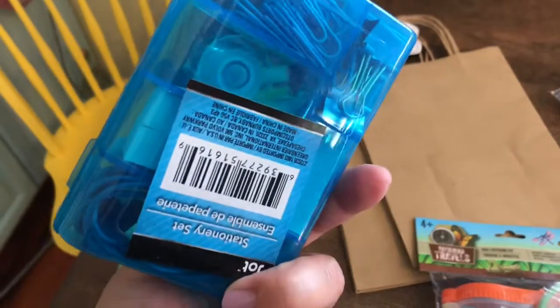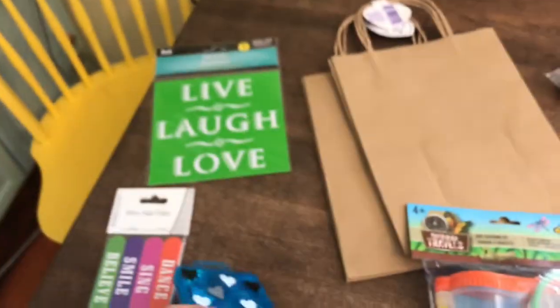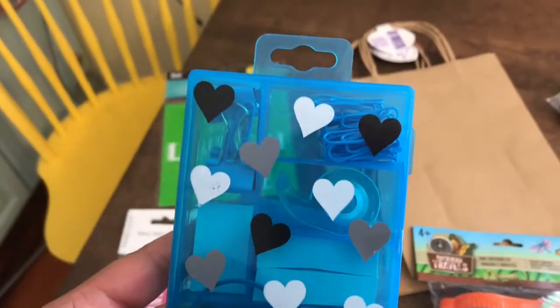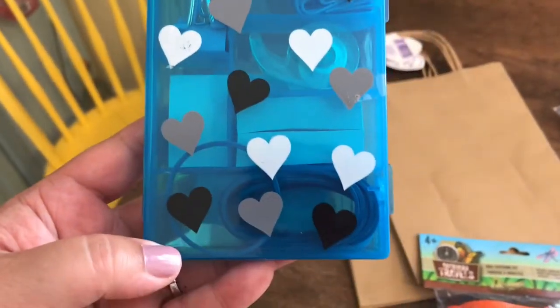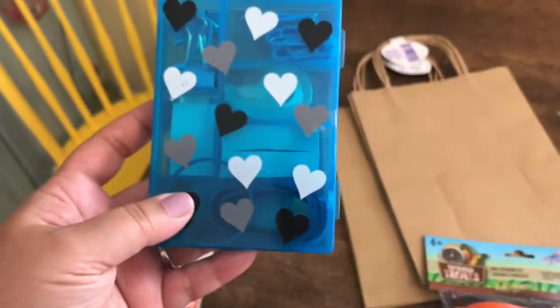And then I got this cute little kit. Let's see what it says here — it says Stationery Set. I thought it was so cute, you guys. It has tape, paper clips, and some rubber bands. I needed paper clips, so I thought this was super cute.